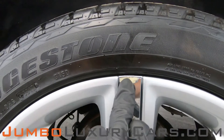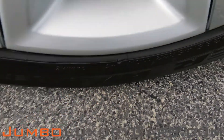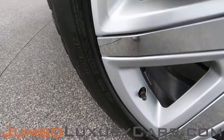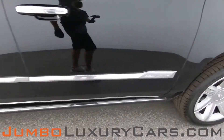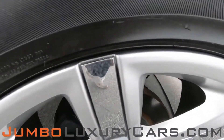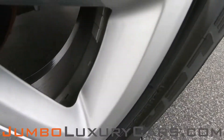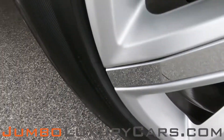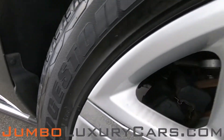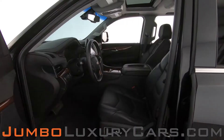Here we have curb rash, and here we have curb rash as well. Overall, all the rims and tires are in excellent condition.